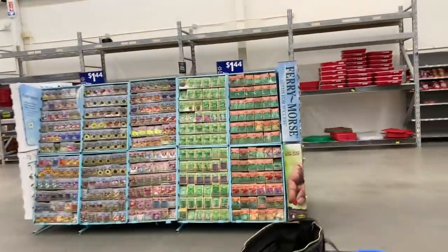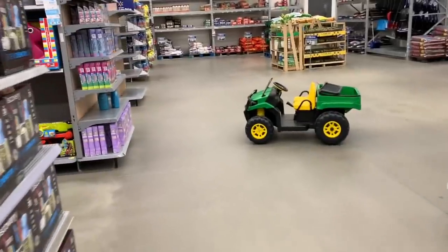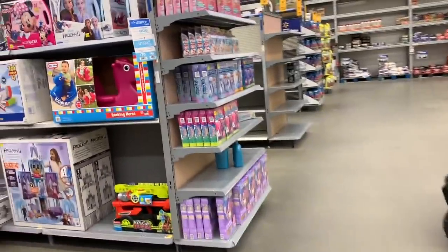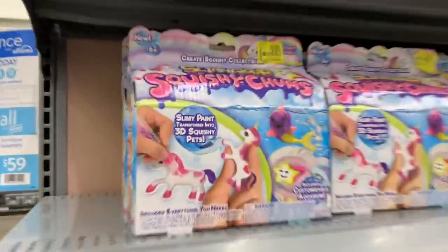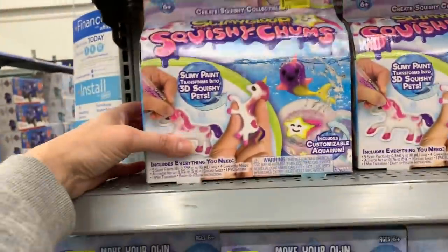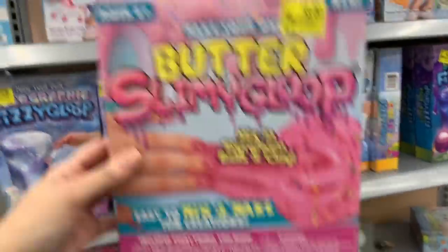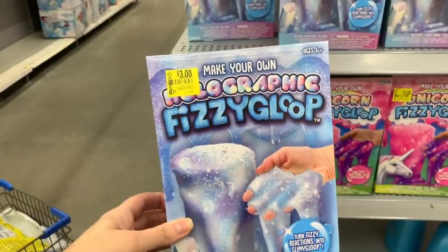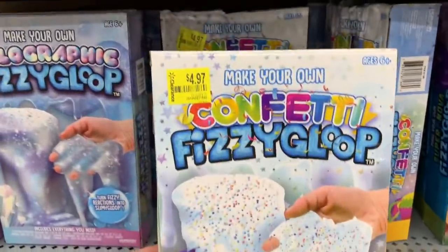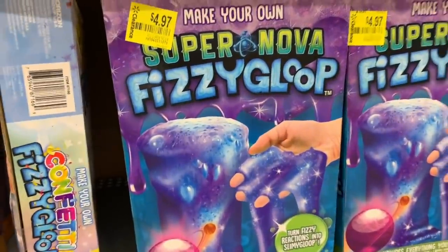These kits are perfect for birthdays or Easter, great to have on hand if your kid's friend has a birthday and you don't want to spend $20 or $30. Just comb the aisles and find something cute. All of these Butter Slimy Gloops are $3, the Squishy Chums are $3. The holographic one is $3, the confetti Slimy Gloop, the Supernova Slimy Gloop, and the fizzy one are all around $3 to $4.97.